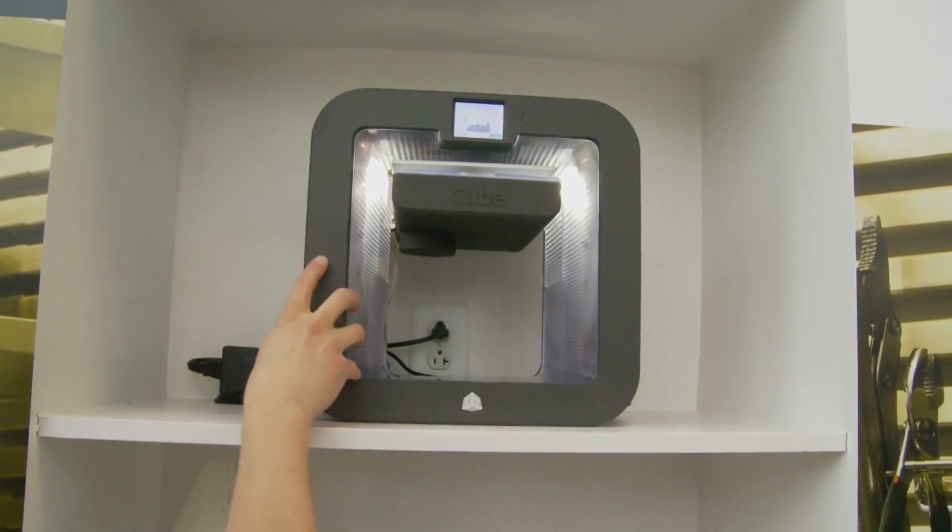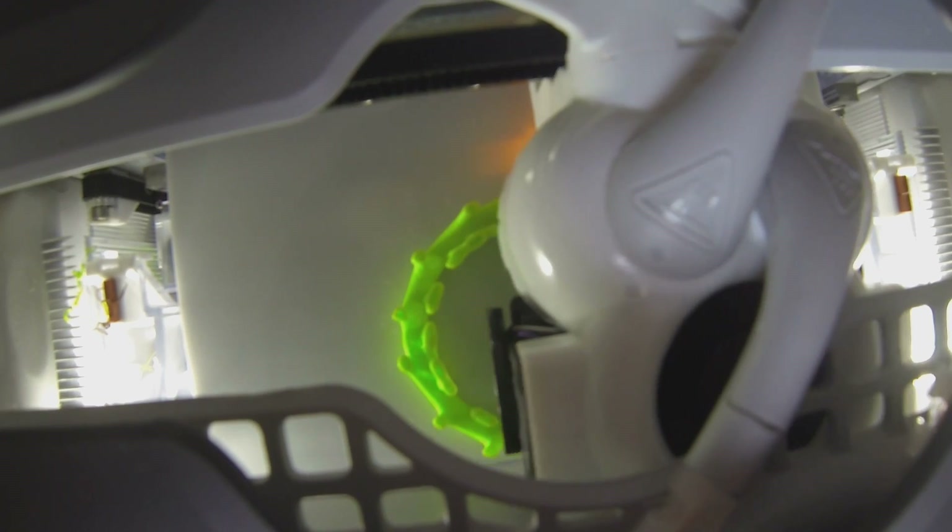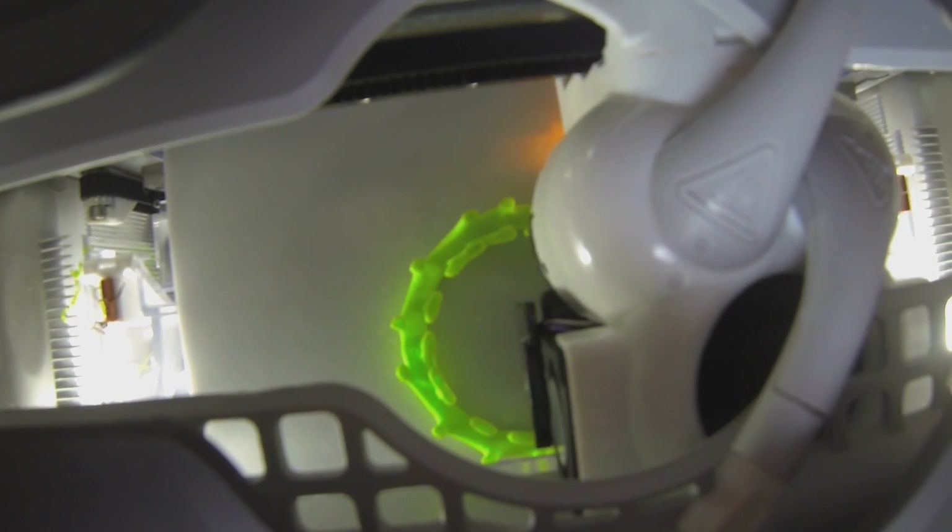From the injection molded plastic parts, to the design of the cartridge feed system, and the printhead that actually heats up the plastic as well.